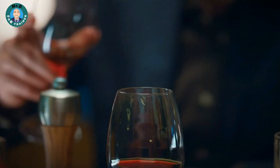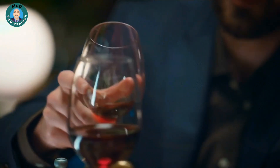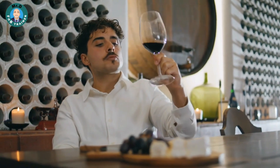Segment 5: Pairing Magic. The magic of pairing — suggesting a perfectly paired beverage or side can elevate the flavors of the main dish. For instance, if they're ordering a juicy steak, recommend a red wine that enhances its richness.